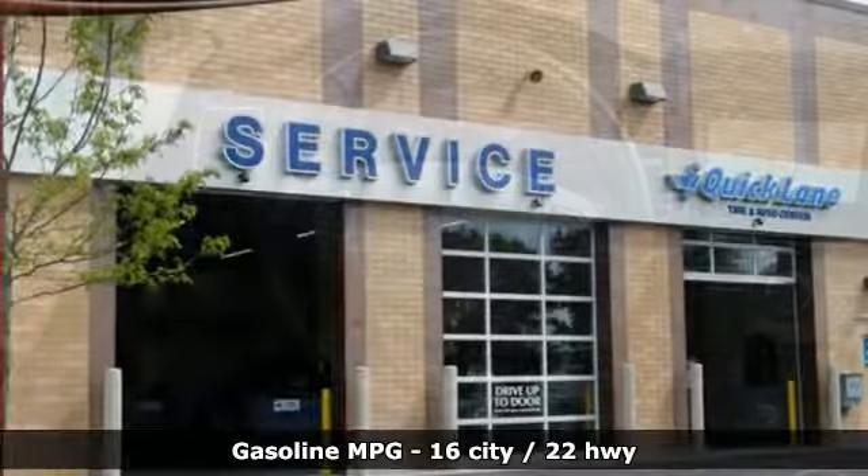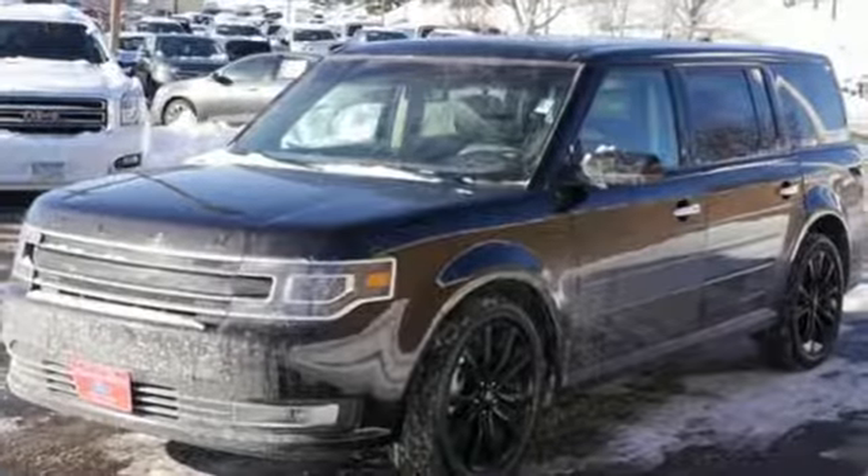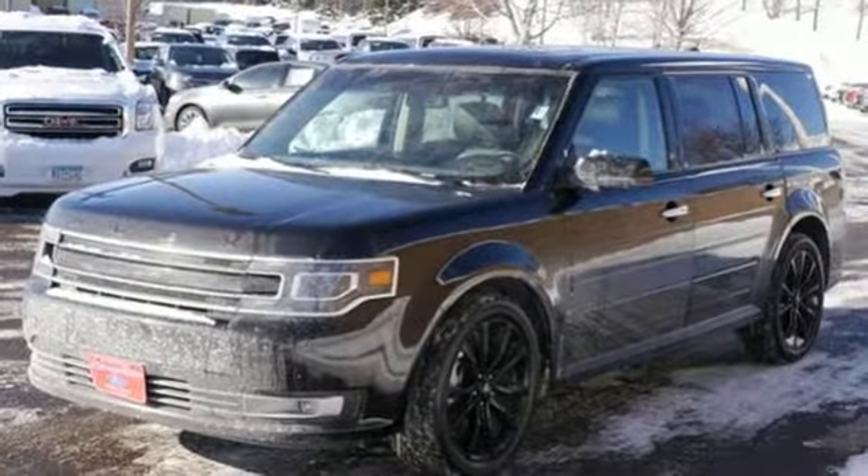Taller riders will appreciate massive amounts of head and leg room. And many more will appreciate third row seating and cargo space that easily opens up for loading up.